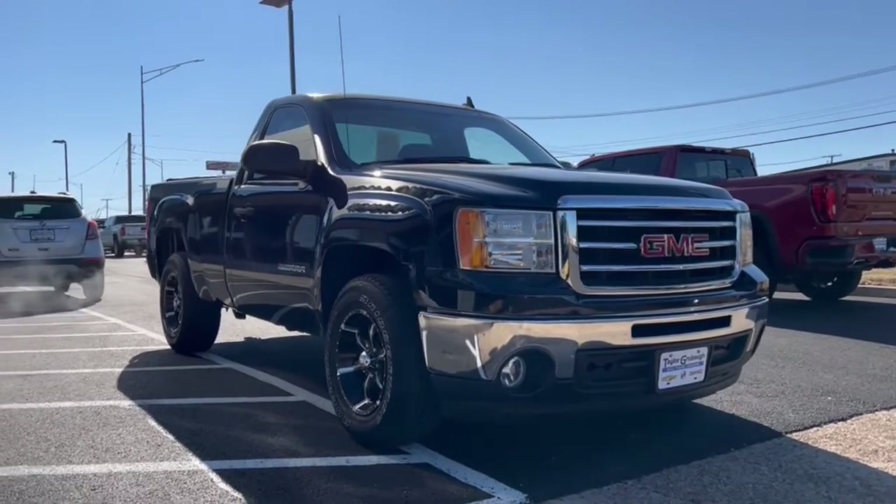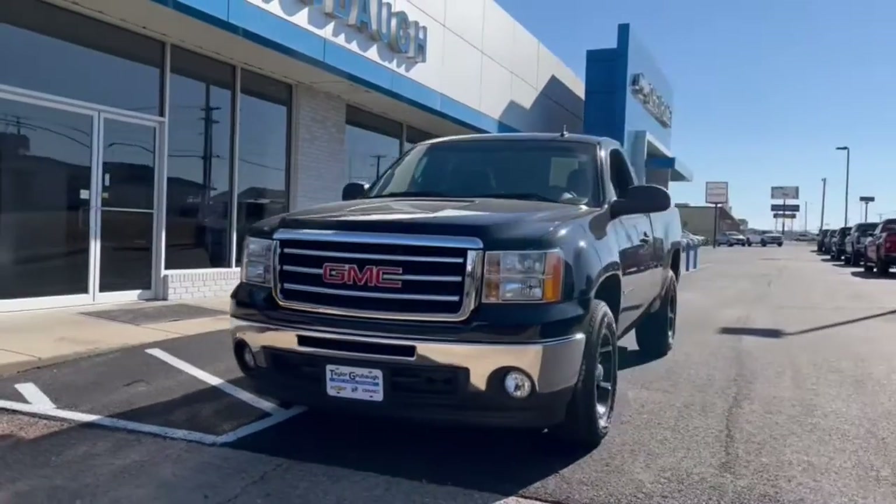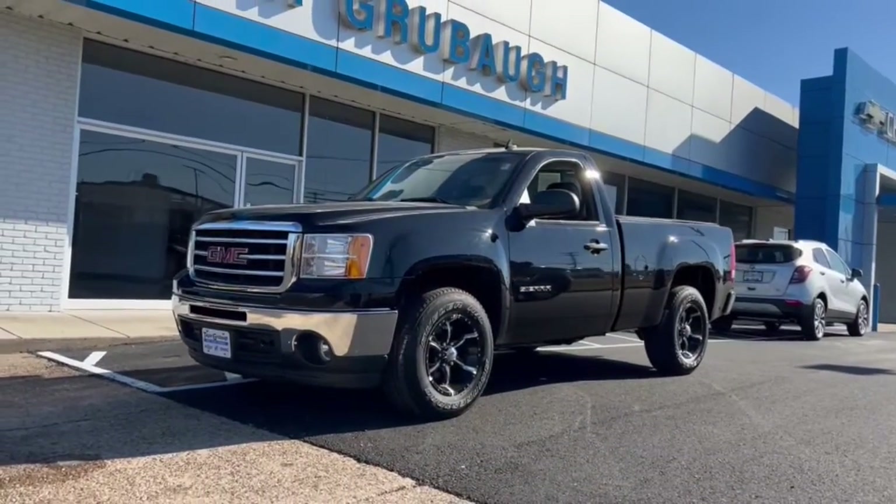Get into a car with value. 2013 GMC Sierra. With less than 80,000 miles on the odometer, this vehicle stands out from the rest.